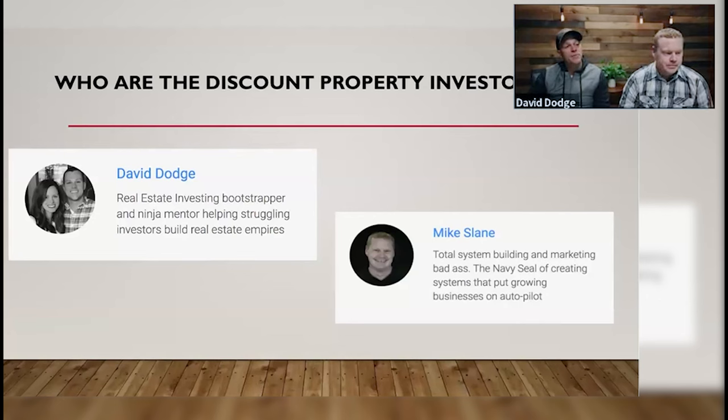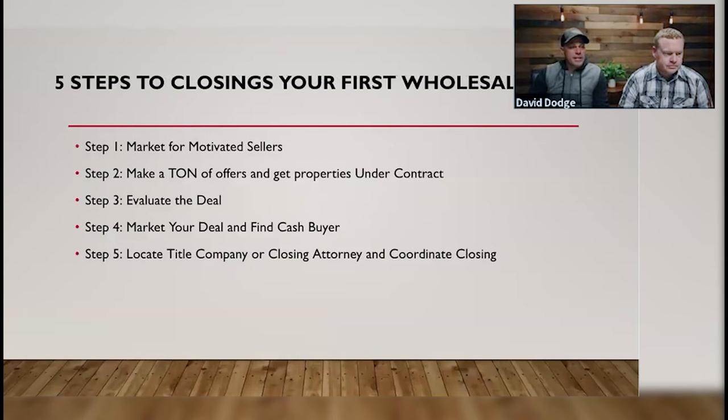That's who we are. We're happy to be here today. You obviously know who we are if you're already in the community. Again, the training today is five steps to closing your first wholesale deal. Mike, tell us about step number one.